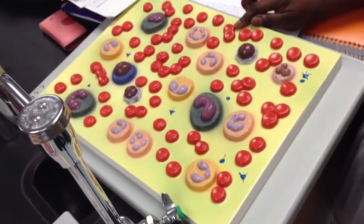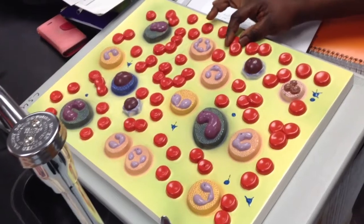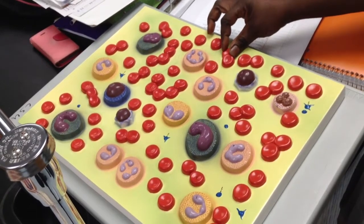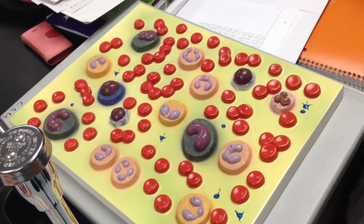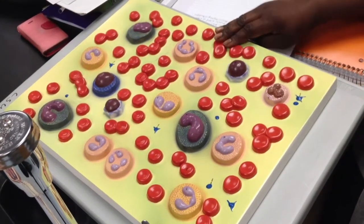This, number one, is the red blood cells. They are concave — they have a concave shape. Their red color is due to the hemoglobin content in them and the iron. They are important for gas exchange, oxygen. Then they have nitric oxide or whatever. That's all I got for number one.